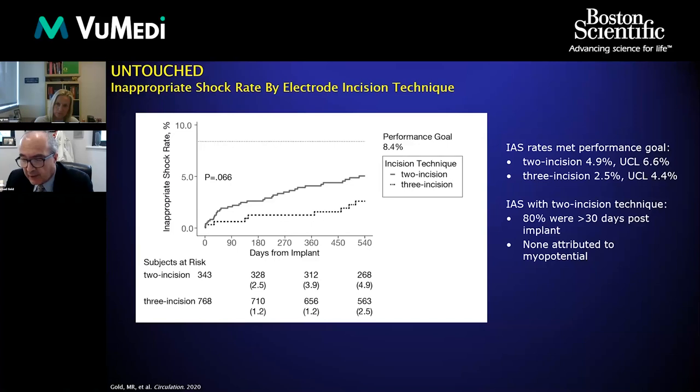This difference was probably not due to anything acute with the implant, since most of the shocks occurred greater than 30 days out and were not due to myopotentials from the lead moving with the two-incision technique.